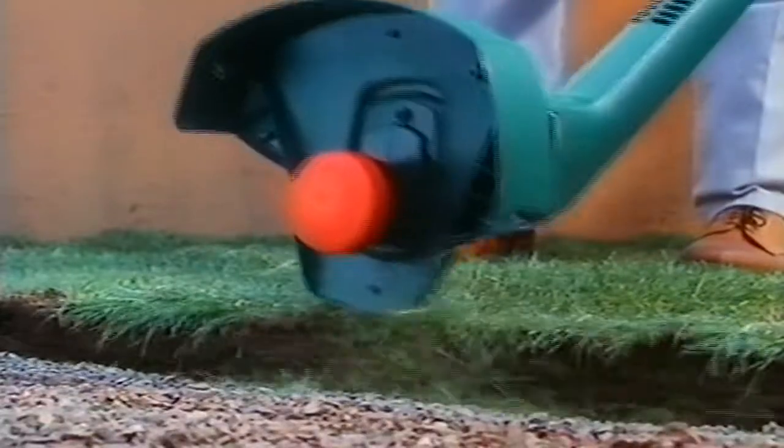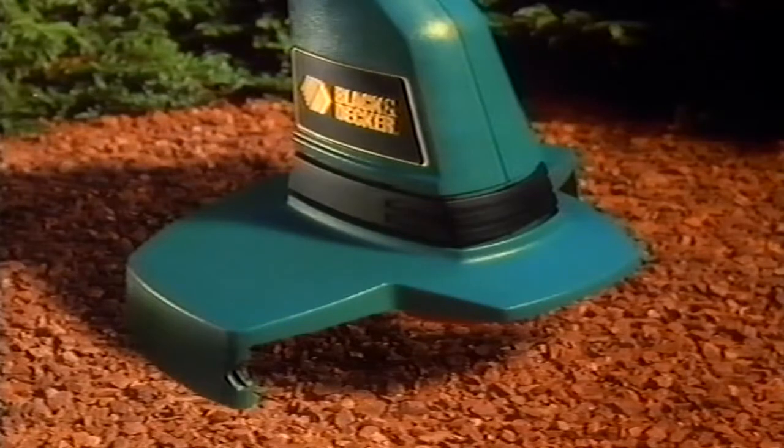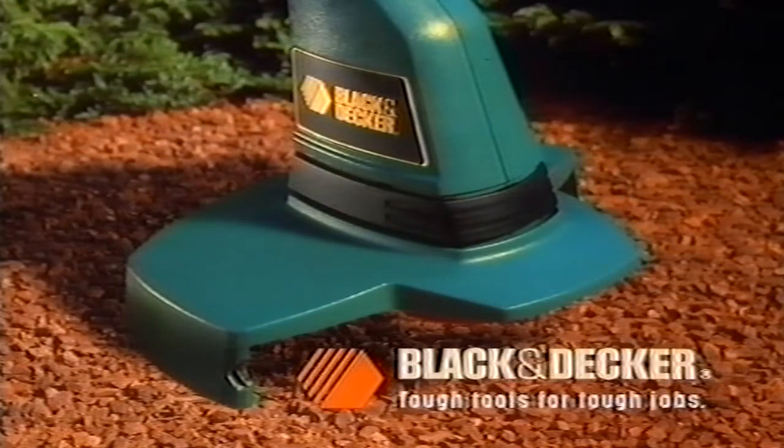With two-handed control for easy lawn edging, the Strimmer puts real power in your hands. Black & Decker — tough tools for tough jobs.